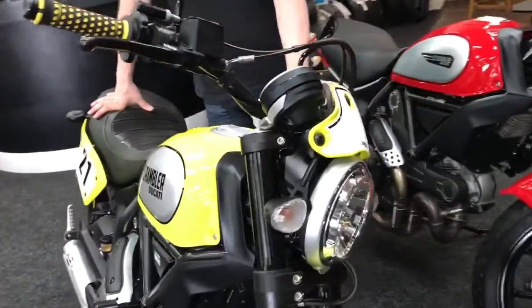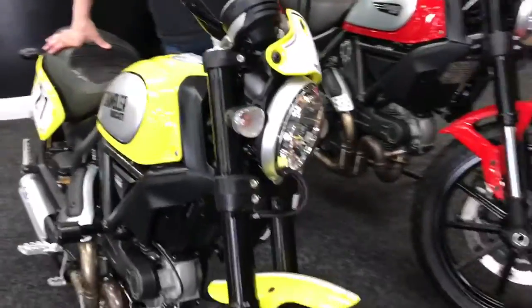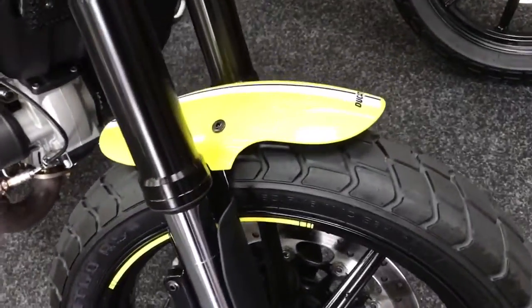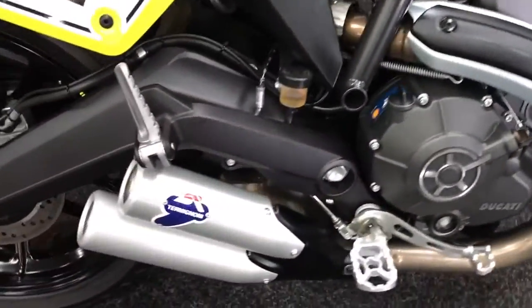Let's give you some facts and figures. It's 2016 on a 66 plate, first registered in October of 16. It's one owner from new, and it's also been data tagged.